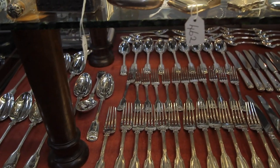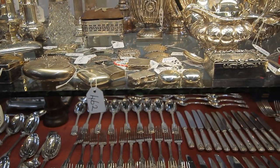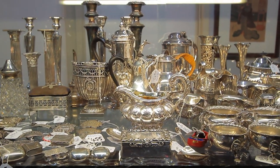In this cabinet we are showing a Georgian 12-place silver fiddle thread and shell cutlery set. On the top shelf a number of various decanters, candlesticks, sugar bowls, coffee pots and other items.